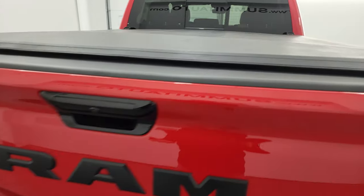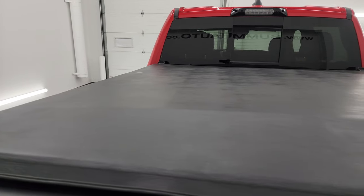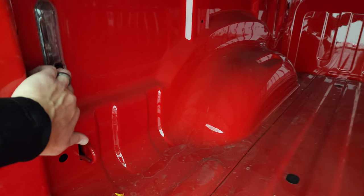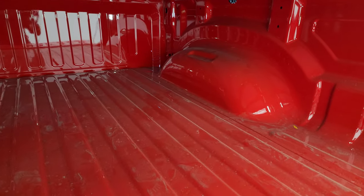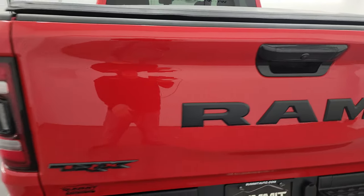The tailgate's absolutely perfect — no dents or dings in there. It does have a factory Mopar fold-up tonneau cover and the power drop-down tailgate. The bed's in excellent shape — no dents, no dings. You get LED bed lights back here, with the button back there too. Tailgate shuts nice and solidly.